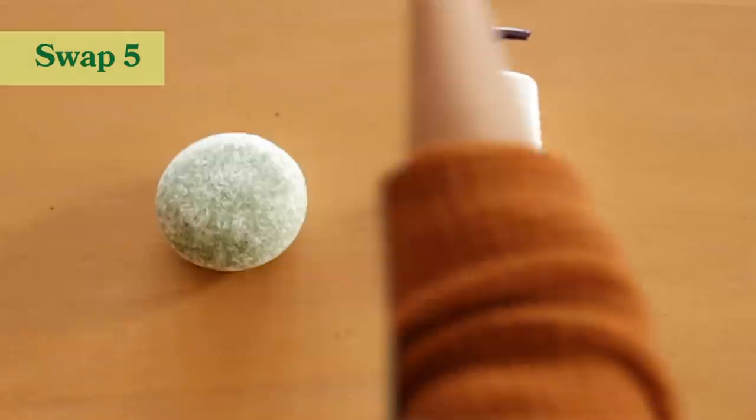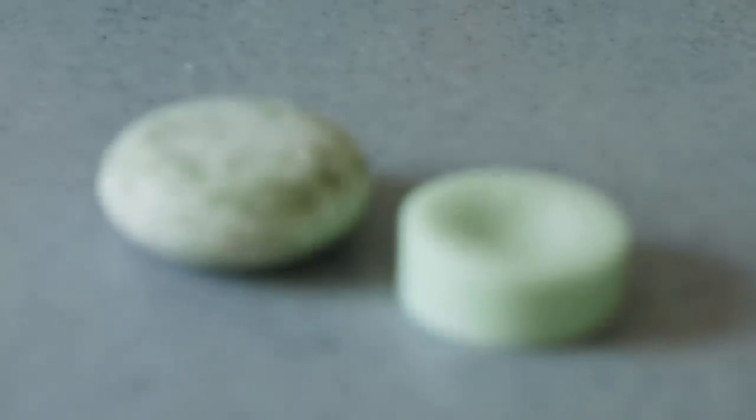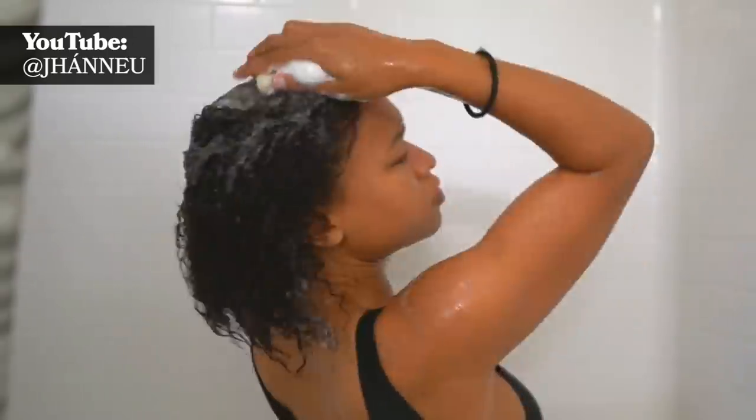My next step is to ditch shampoo and conditioner that comes in plastic bottles and opt for bars. Shampoo and conditioner bars are basically just concentrated shampoo and conditioner. Depending on your hair type and how much hair you have, they can last up to two months. It can be very difficult to find shampoo and conditioner bars that work for you — for me it's been difficult because a lot of shampoo bars don't cater to more ethnic hair types, but I have found ones that work, like one by Tree Naturals, which is a Black-owned brand.